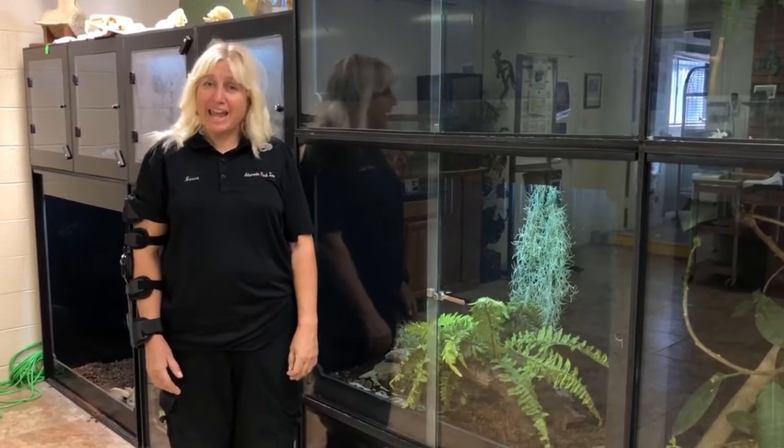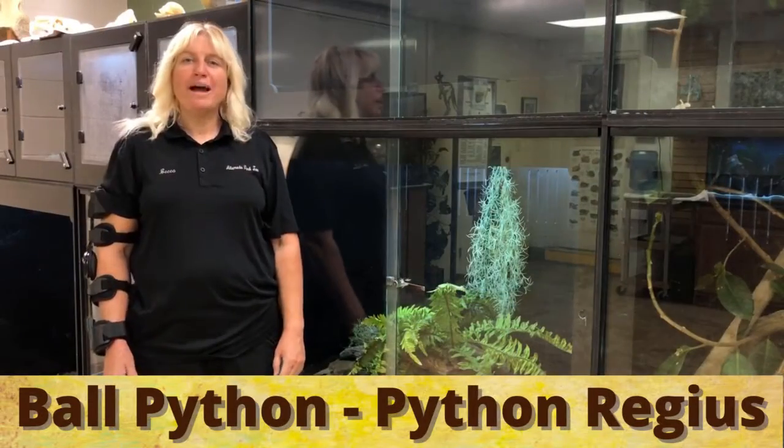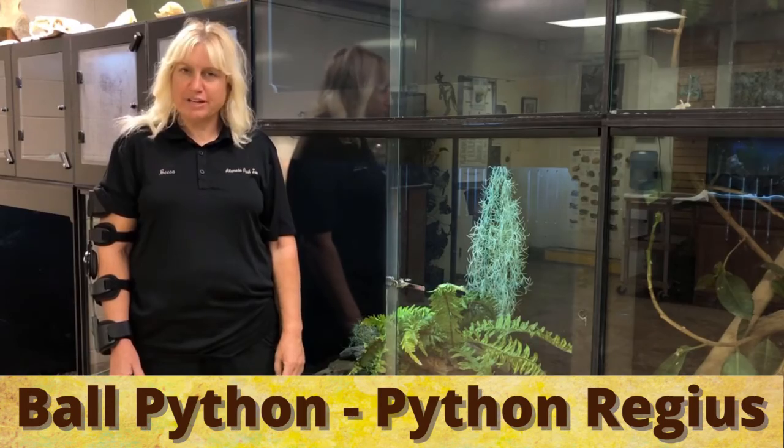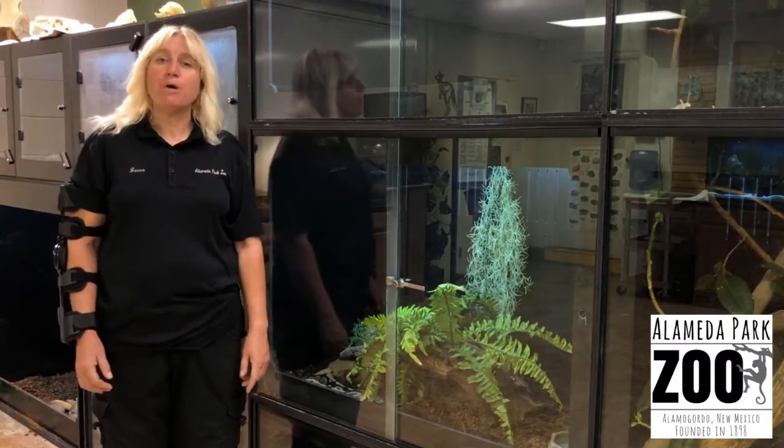Hi, it's Becca from the Alameda Park Zoo Education Center in beautiful Alamogordo, New Mexico. Today I'm going to talk about the ball python. It's Python regius — that is the scientific name — and it is actually the subspecies of the royal ball python.